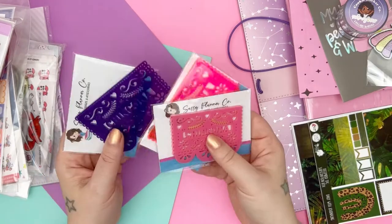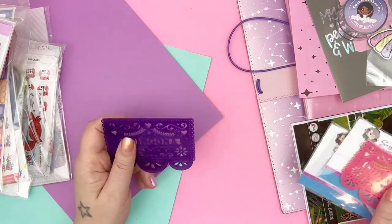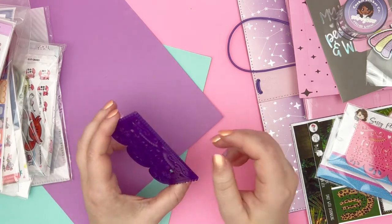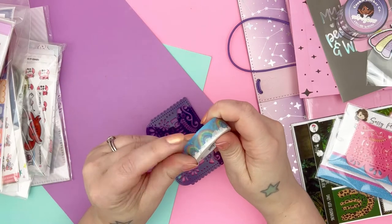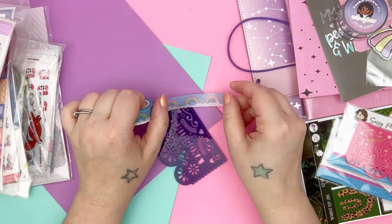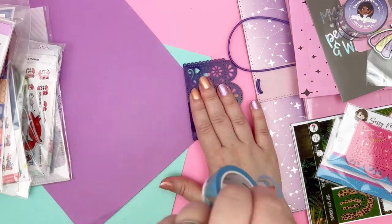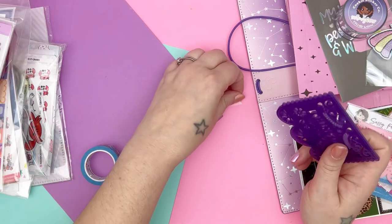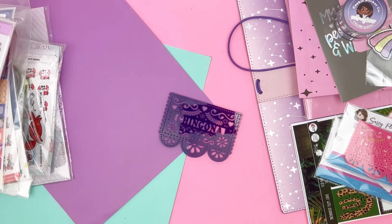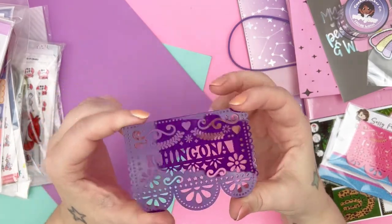I have no idea if these are still available but if they are I will link them down below. If you don't know what a washi cutter is, basically you can use a credit card or anything with a flat edge — I've seen people use rulers, whatever. You just take your washi, put a strip down, then take the flat edge wherever you want to cut it, press firmly, and tear upwards. It's really easy to use. I really like getting these acrylic washi cutters that have different designs because I think it's super fun.